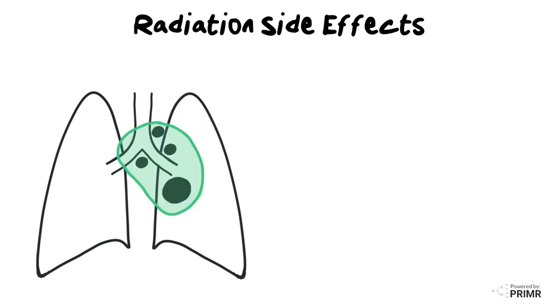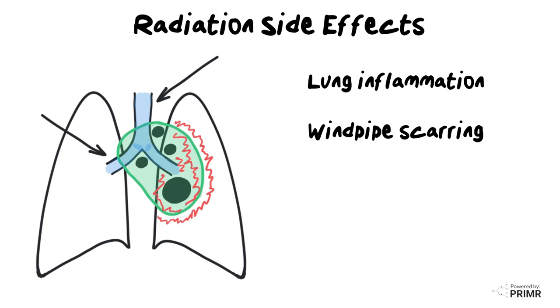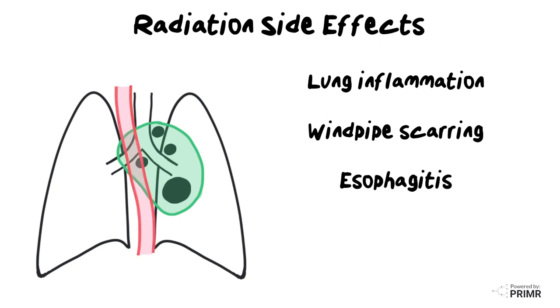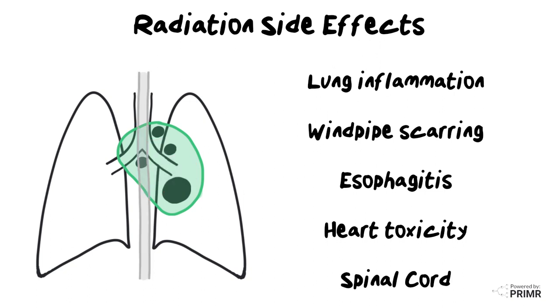When radiation therapy is delivered to the middle part of the chest, the risks are very different. In this case, the central part of the lung is at risk for inflammation and long-term injury. The windpipe or trachea and the large airways called the bronchi are also at risk for injury. The esophagus moves food from the mouth down to the stomach, and when it is inside the radiation field, that can cause difficulty or pain swallowing. Sometimes the heart is either adjacent to or inside the radiation field, which can increase the risk of long-term cardiac injury. The spinal cord sits behind all of the contents of the chest, and great care and attention is paid to the dose to the spinal cord to avoid injury, so spinal cord injuries from radiation therapy are extremely uncommon with modern treatment techniques.